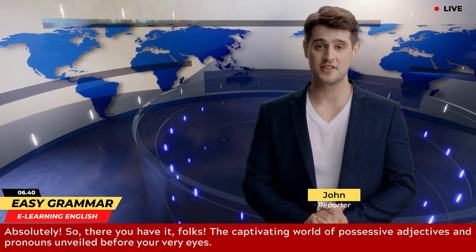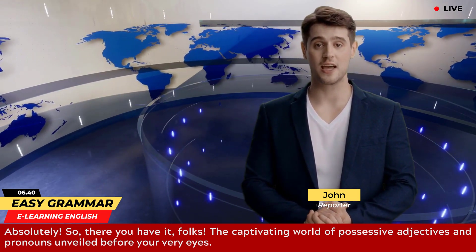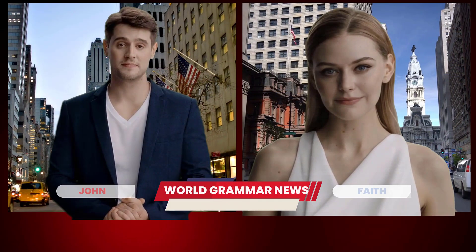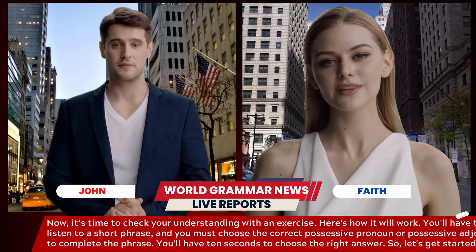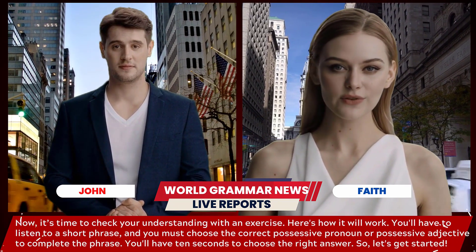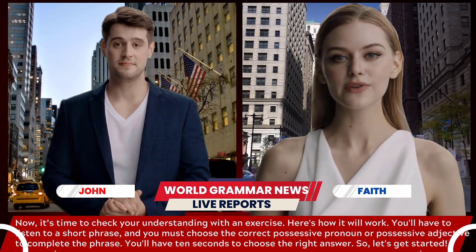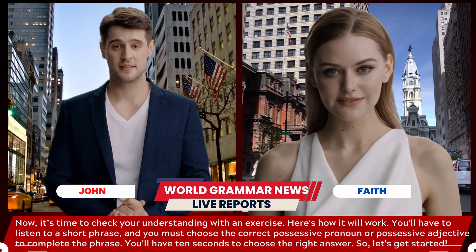So, there you have it, folks — the captivating world of possessive adjectives and pronouns unveiled before your very eyes. Now it's time to check your understanding with an exercise. You'll have to listen to a short phrase and choose the correct possessive pronoun or possessive adjective to complete it. You'll have 10 seconds to choose the right answer, so let's get started.